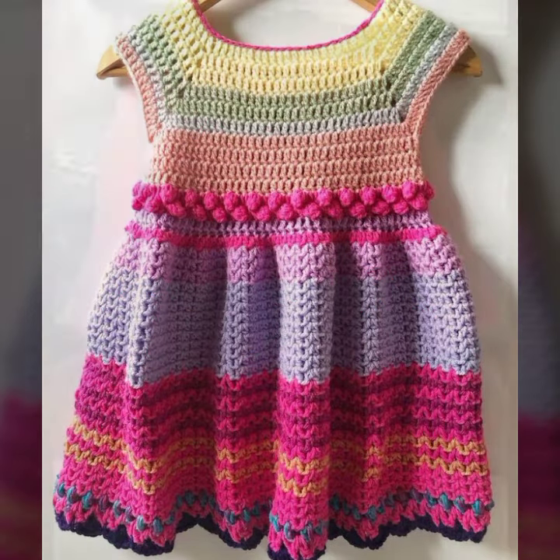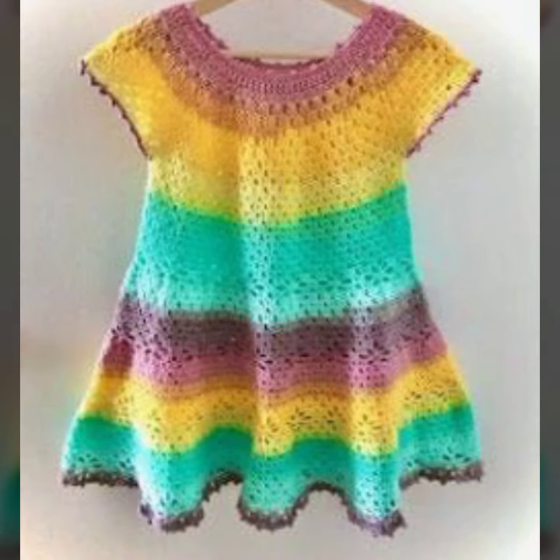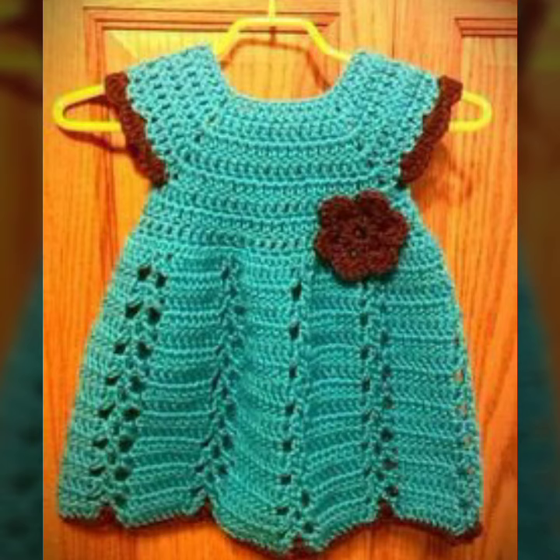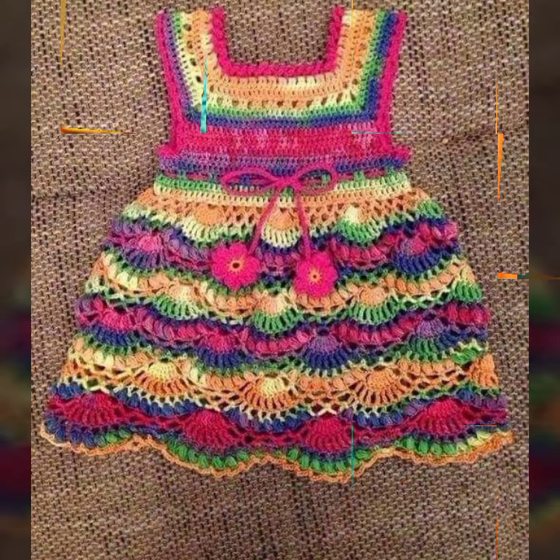Friends, if you want to buy these very beautiful baby crochet frogs, I will tell you some website names: AliExpress, Etsy.com, and Amazon. These are highly running platforms with knitted patterns and easy patterns for your sweet babies.